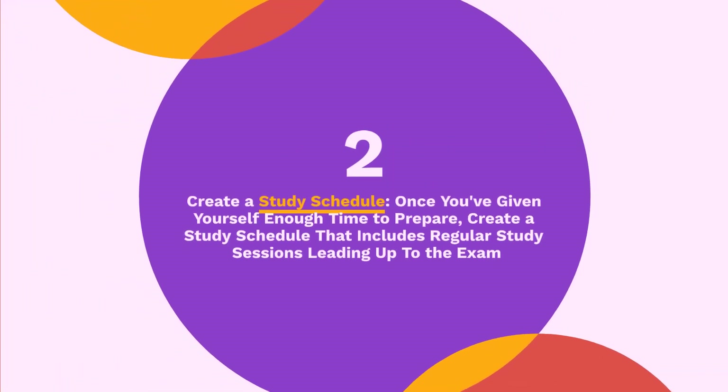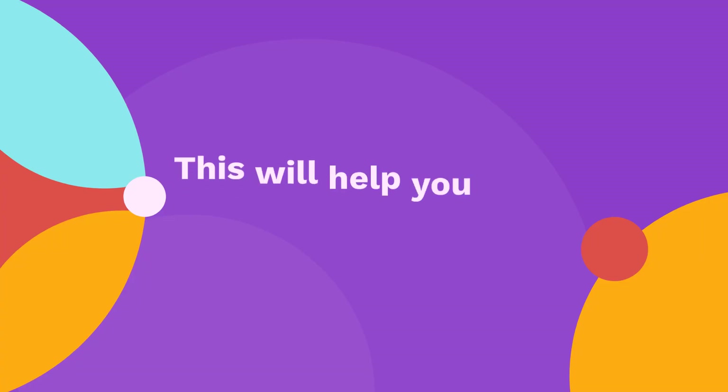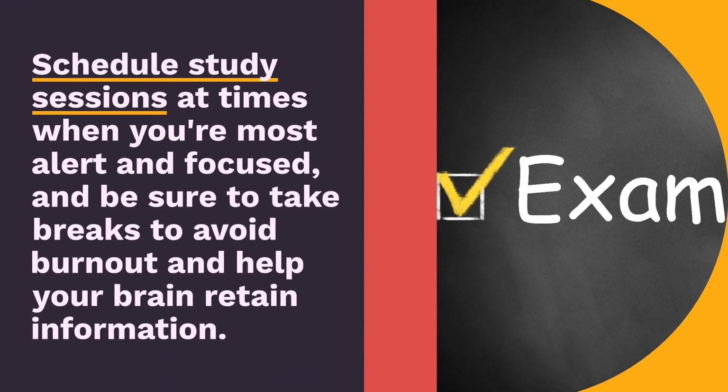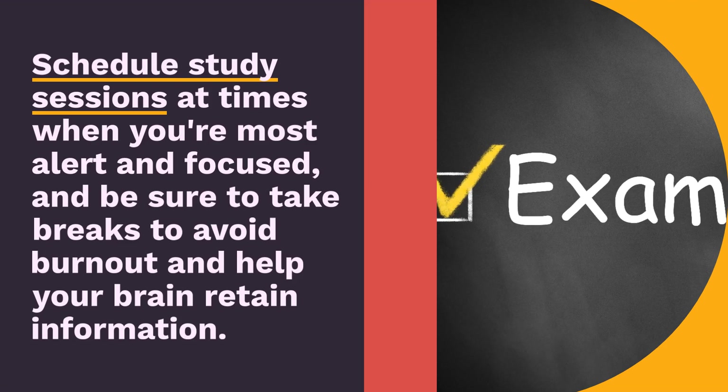Tip 2: Create a study schedule. Once you've given yourself enough time to prepare, create a study schedule that includes regular study sessions leading up to the exam. This will help you stay organized and manage your time effectively. Schedule study sessions at times when you're most alert and focused, and be sure to take breaks to avoid burnout and help your brain retain information.